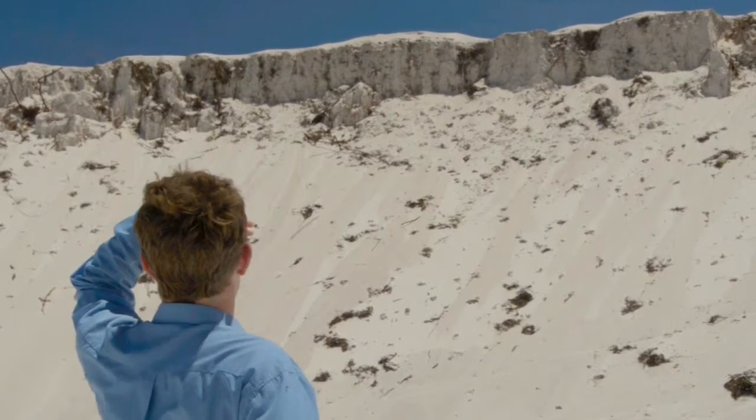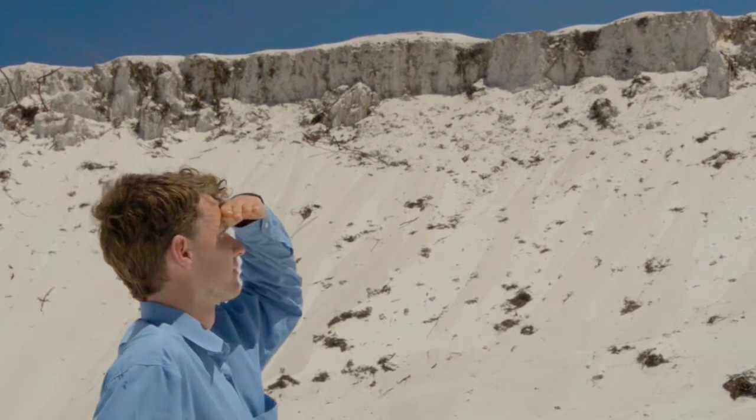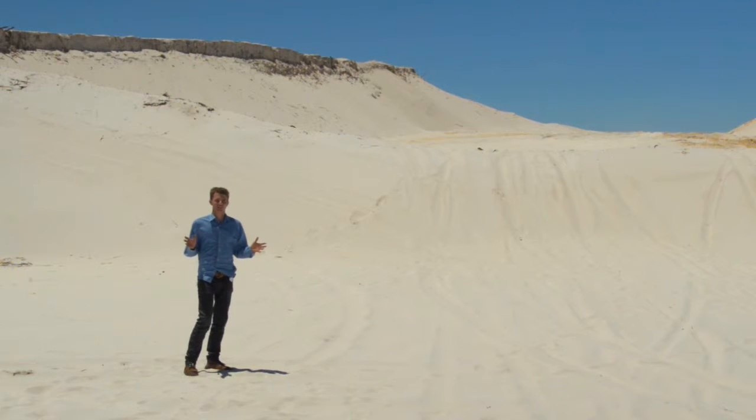There are dune systems across the Swan Coastal Plain, from the ocean to the foot of the scarp. Here, we can see only 30 metres of dune, but below us these dunes can extend for up to 300 metres.